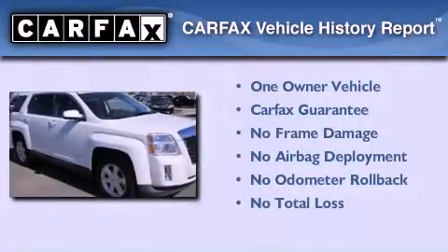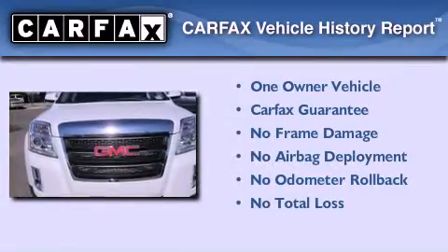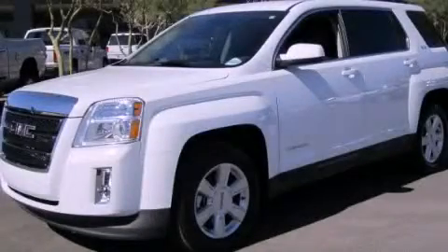This GMC has had only one owner and it qualifies for the Carfax buyback guarantee. This vehicle is sure to sell fast. Call and arrange your test drive today.